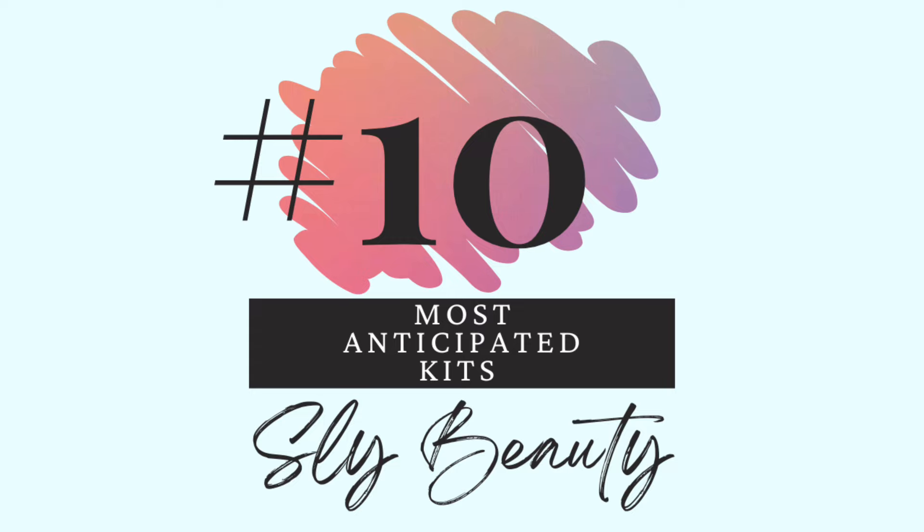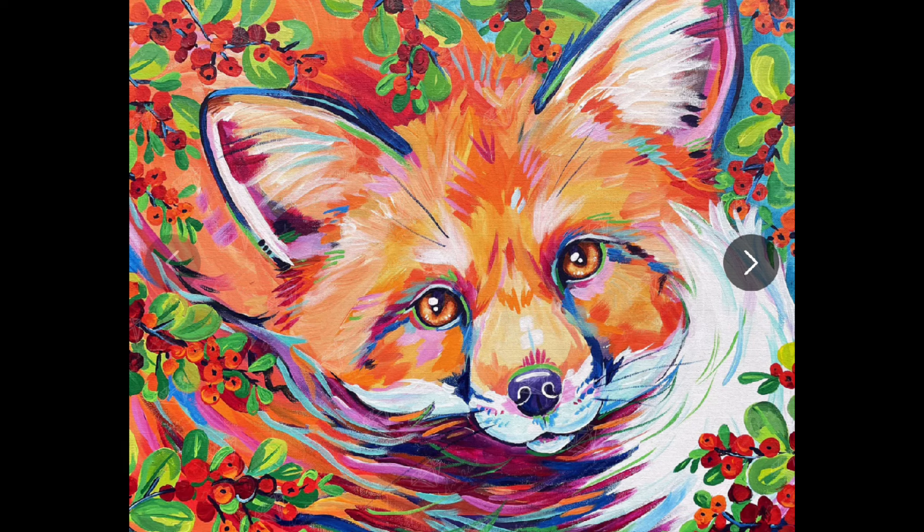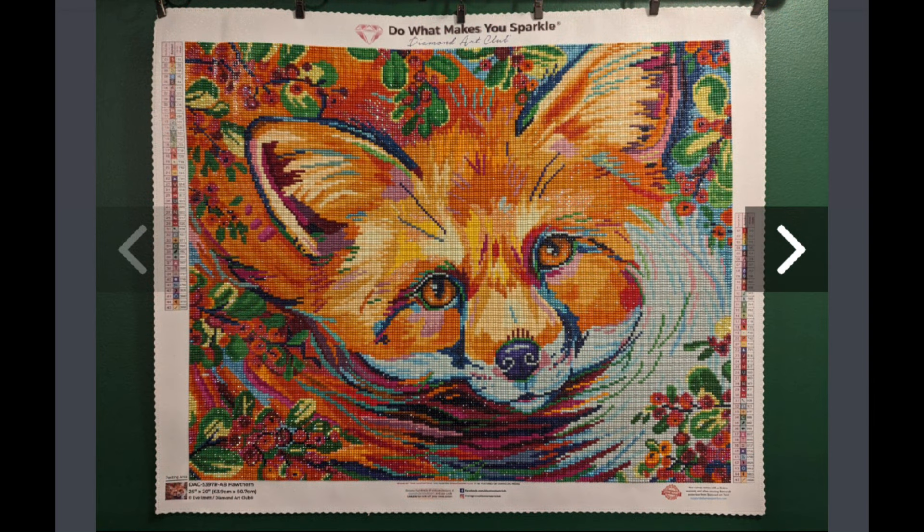Number 10 — Sly Beauty. What animals are called sly? This is Hawthorne. This is definitely my oldest kit on this list — the earliest release from Diamond Art Club I have on here. The artist is Eve Izette. Look how cute he is — he's got the Hawthorne berries and leaves and his little face and his little tail curled around his face. Here is it finished. I know it's going to be the old drills but I've now come to realize I actually love the old drills too.